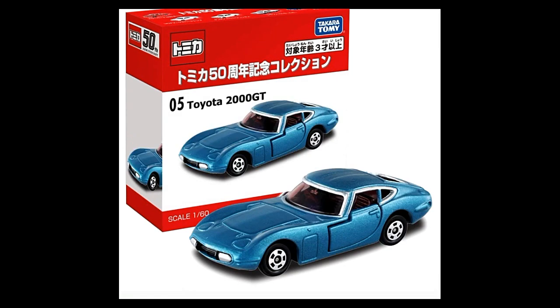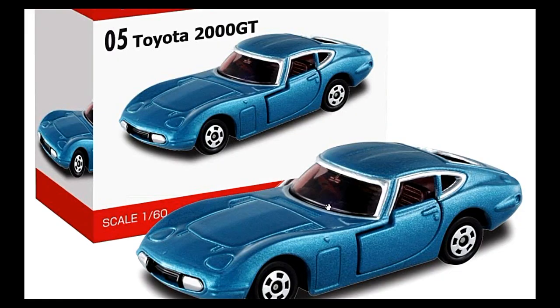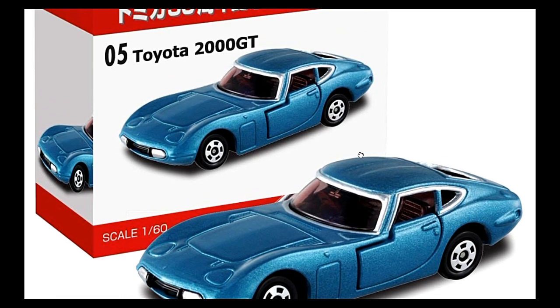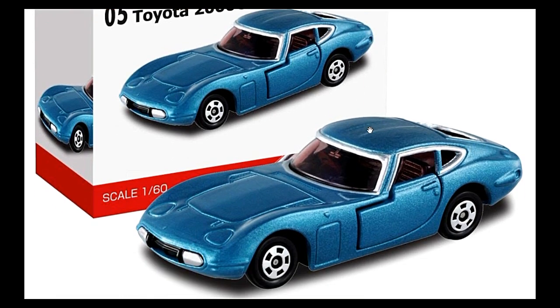Next up we have the Toyota 2000 GT, this one in blue, again with opening doors. I actually have this specific car from Tomica — it was made in Japan, it was yellow with green racing stripes I think. I really don't know what set it was from because I got it at a thrift shop.